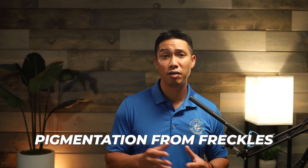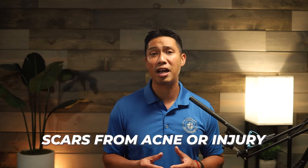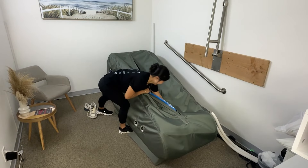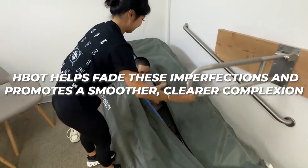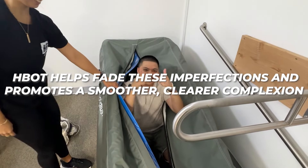HBOT is about doing something positive and natural for your skin and entire body. It's a holistic approach to wellness that doesn't rely on chemicals or invasive procedures. Beyond wrinkles and fine lines, people seek HBOT for various skin concerns, including pigmentation from freckles, sunspots, and scars from acne or injury. By improving skin health at the cellular level, HBOT helps fade these imperfections and promotes a smoother, clearer complexion.